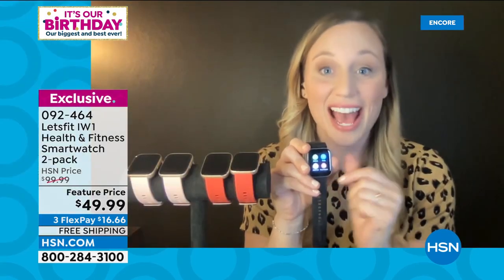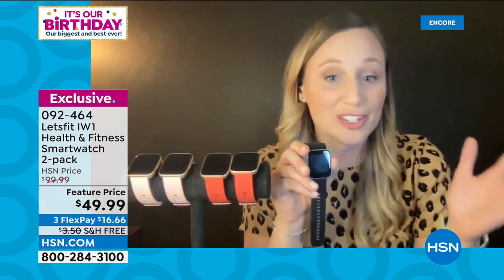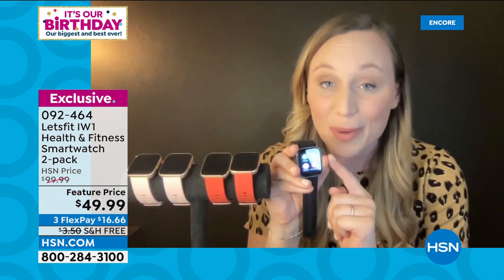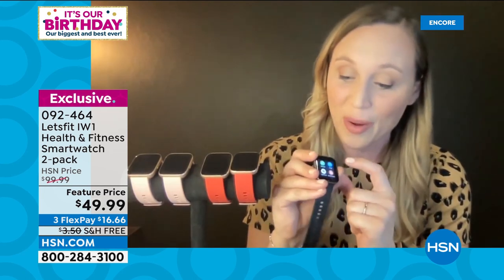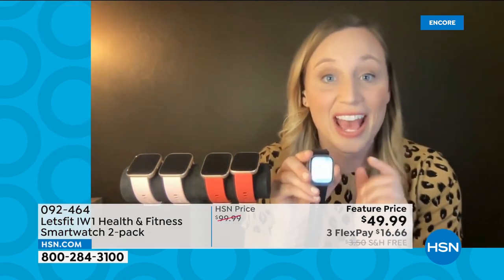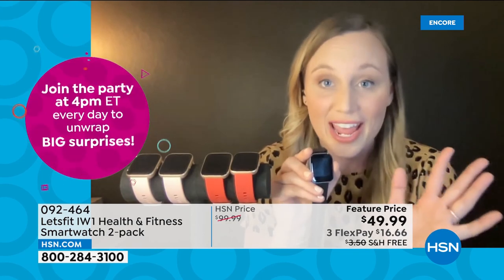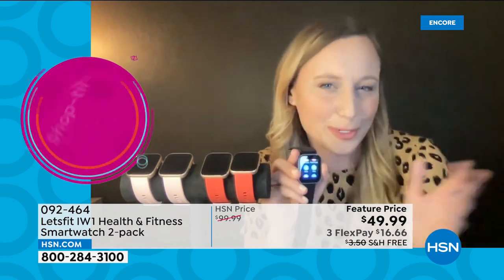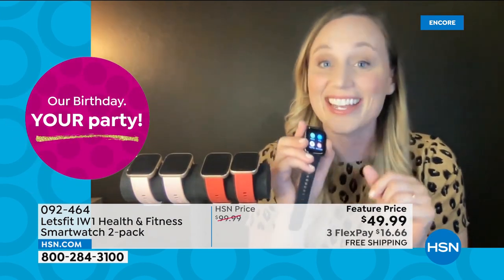This has all the most important features found in multi-hundred-dollar smartwatches at an incredible value. This model is sold out on LetsFit.com where it's a $60 watch. This is the last presentation we have planned and some colors have already sold out — we have no more gray. So many fun colors to express your personality.